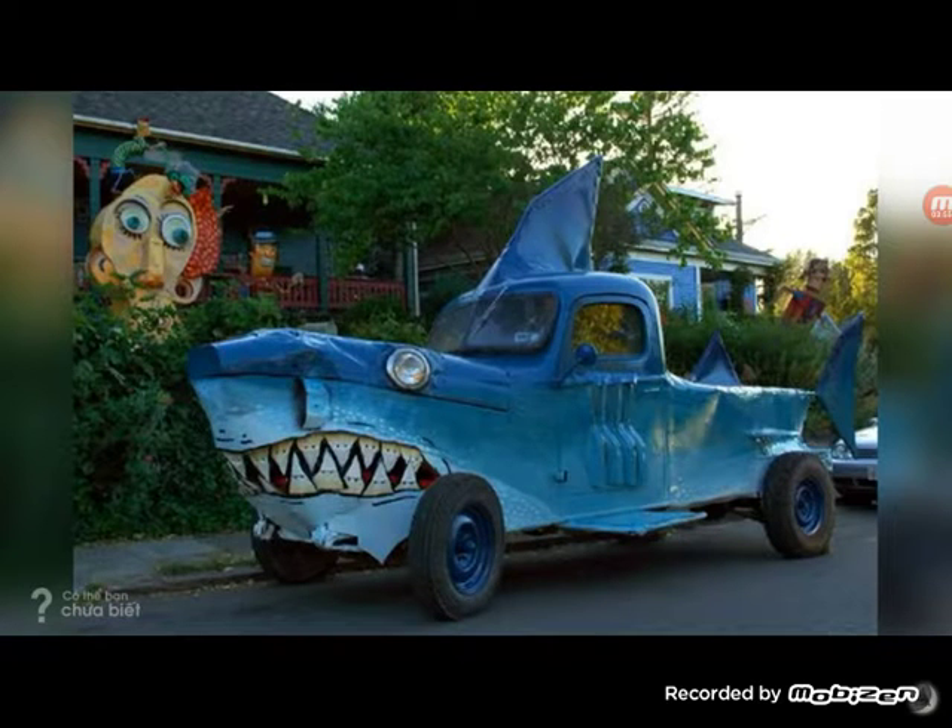You know that Baby Shark song? Yeah, this is what Baby Shark became — he became a truck. He went on land and became this. Give this video five likes for this truck. Congratulations for being super cringy.